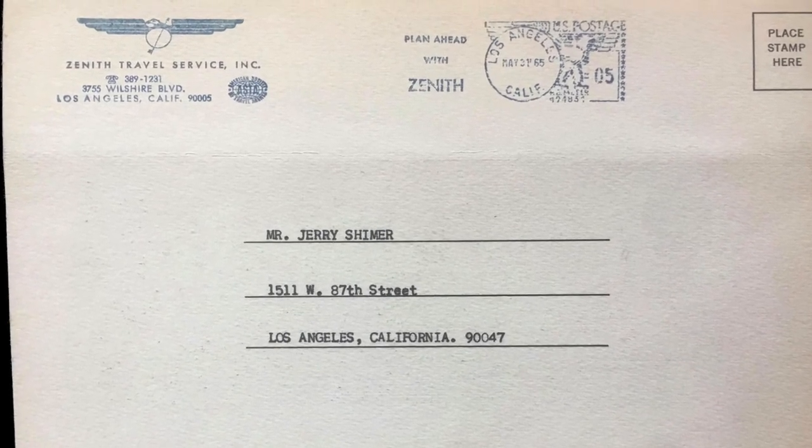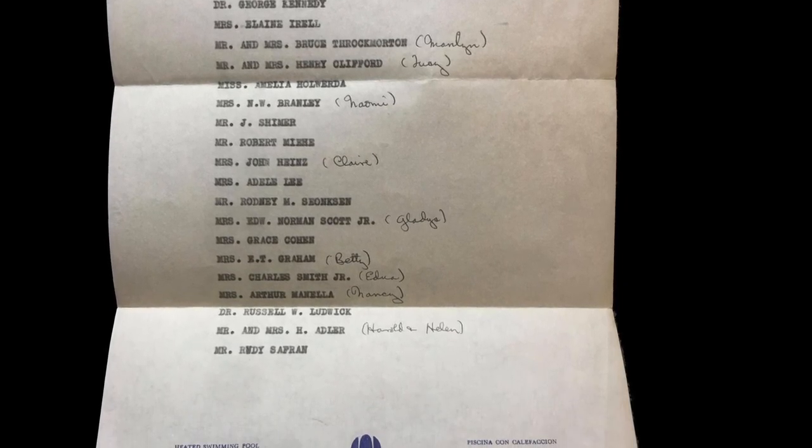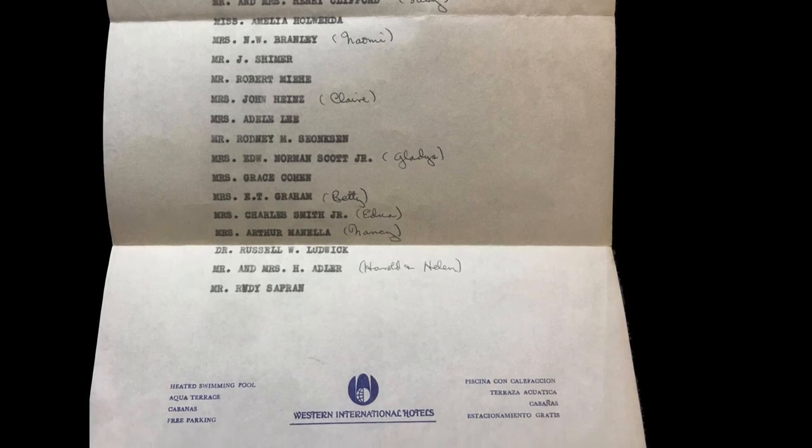It was a little souvenir with a picture of the world on the front, mailed to this person here in Los Angeles, California. Also included is a list from the Hotel Guatemala Biltmore of the people who were on the trip, with little side notes about their spouses. This came dated 1965, so this whole group of items is from around 1965.